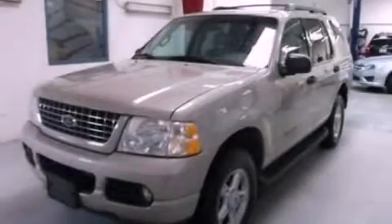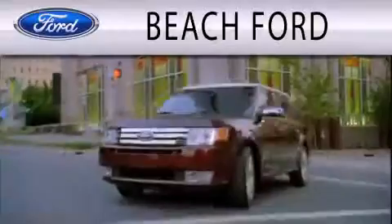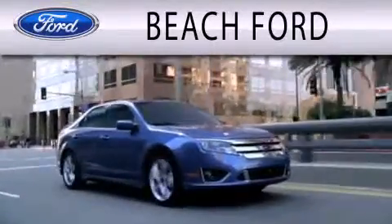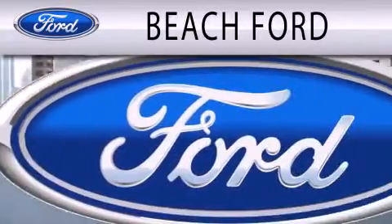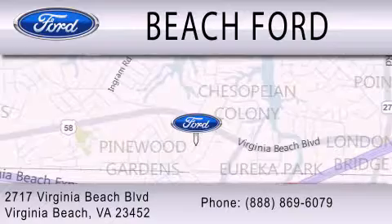This automobile won't last long at this price. Call and arrange a test drive now. Beach Ford is dedicated to doing everything possible to ensure that the experience you have purchasing your new vehicle is as pleasant as possible. We are located at 2717 Virginia Beach Boulevard in Virginia Beach.